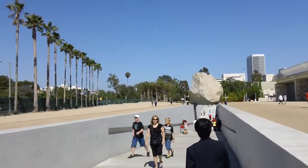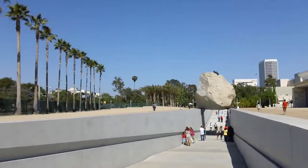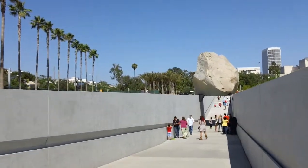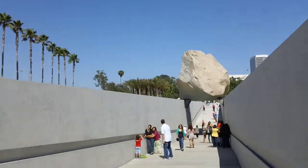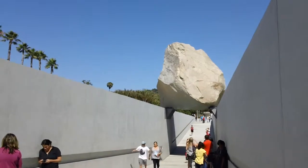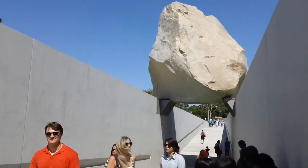We're at LACMA, the Los Angeles County Museum of Art, about to walk beneath the famed new exhibit Levitated Mass. It's a 340-ton boulder suspended over a walkway. We're going to pass under it to see if we feel anything — or if it falls on top of us. It's been nice knowing you. This boulder was carved from a mountain range and transported here only about a couple of months ago.